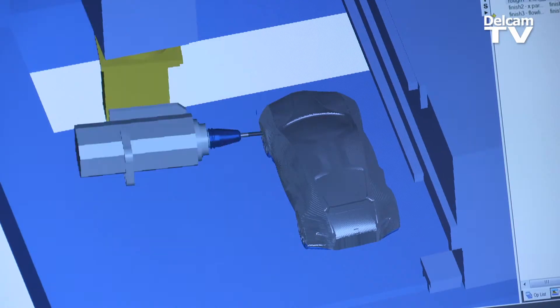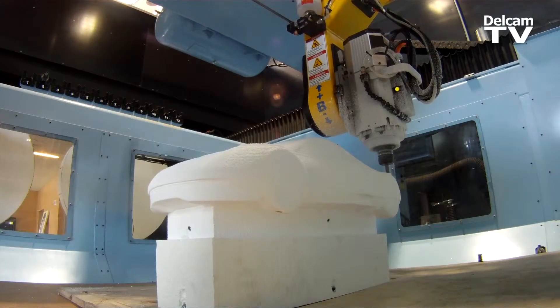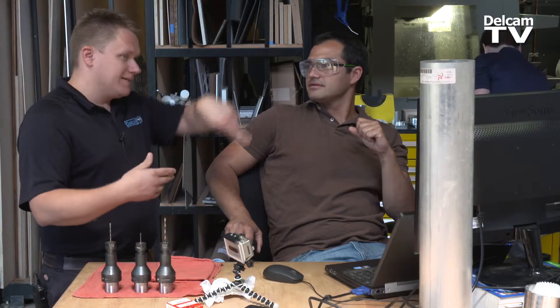We're installing the FeatureCAM software to run all of their machines. This is a DMS 5-axis router, and this car is going to be used for the automotive launch tour that Autodesk is putting on.